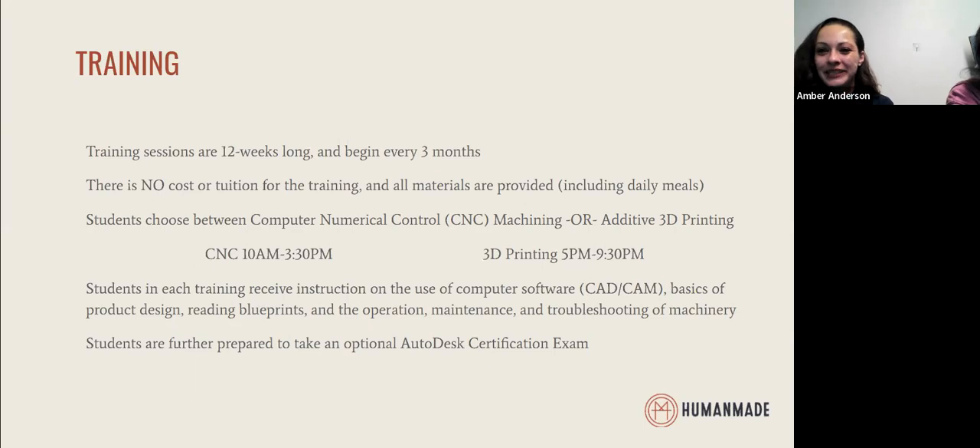With 3D printing, it is very similar. Students will learn how to design within the software, troubleshoot within the software, and transfer their design and vision into a final product with the 3D printing machine. Students get really well-rounded training in those skills, as well as troubleshooting, operating and maintaining the equipment, and reading blueprints — a cross-the-board set of skills required for a lot of the entry-level positions our students obtain.